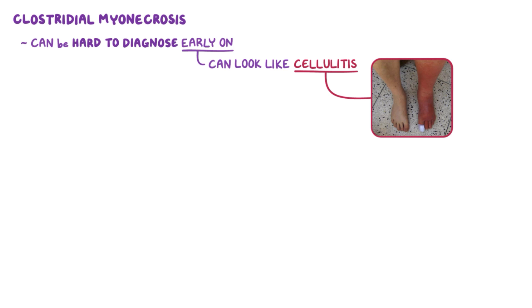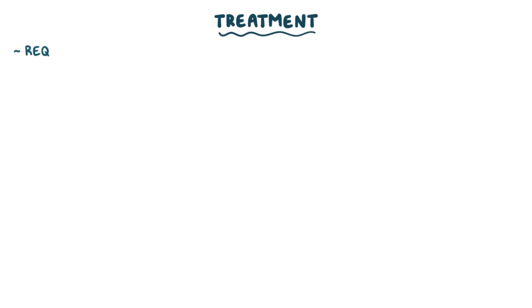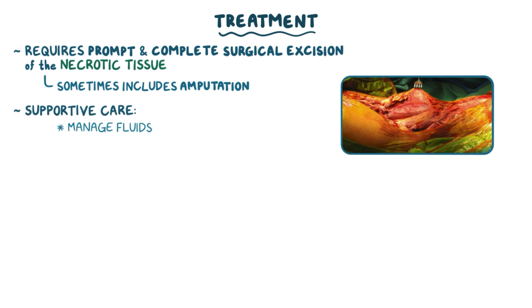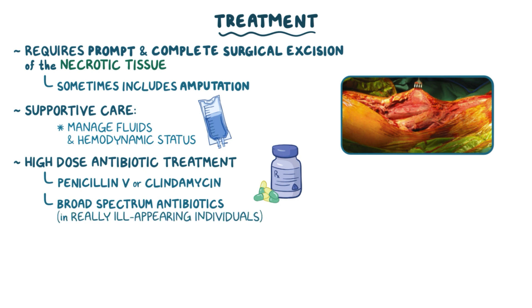Clostridial myonecrosis can be hard to diagnose early on because it can look like cellulitis. And since untreated gas gangrene can spread rapidly, the diagnosis is usually made based on the severity of the infection and on how quickly it spreads. The diagnosis can be confirmed with an anaerobic tissue culture, but that usually takes a few days, which is far too long for individuals with gas gangrene. Treatment requires prompt and complete surgical excision of the necrotic tissue, which can sometimes include amputation of an affected extremity. Individuals typically need supportive care to manage fluids and maintain hemodynamic status. High-dose antibiotic treatment with penicillin V or clindamycin is also needed to kill the bacteria, and sometimes additional broad-spectrum antibiotics are used, especially in really ill-appearing individuals in case there's a co-infection.